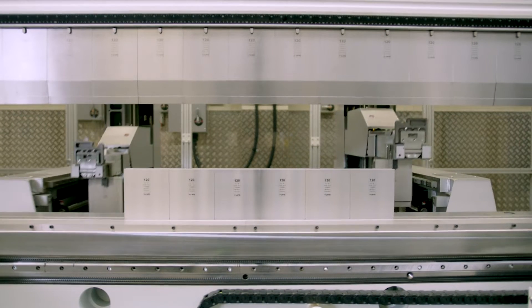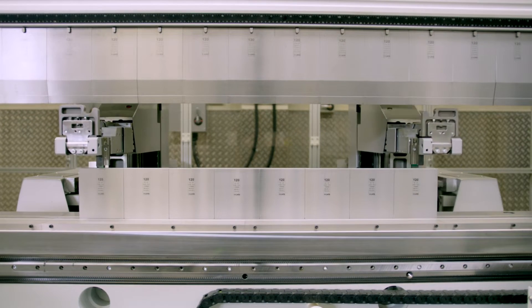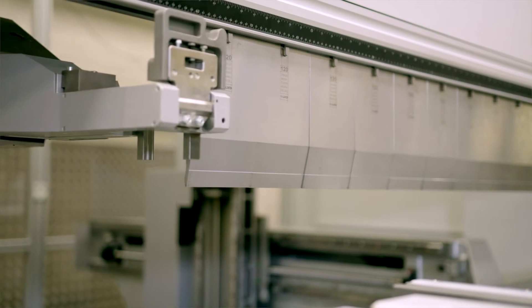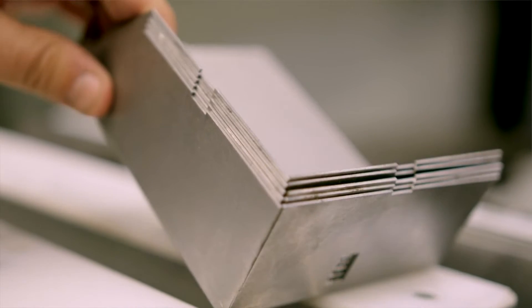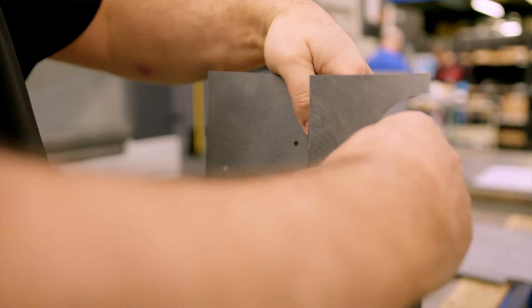Likewise with the tool cell as well — we saw this four years ago and it was something that stayed with us for a long time, thinking that it was the natural evolution. Setup times are greatly reduced. Basically, it's running from laser to punching to folding, and we're able to produce things a lot faster than we used to be able to many years ago.